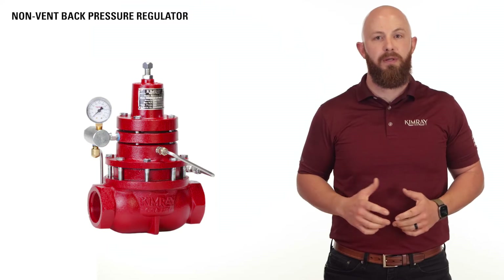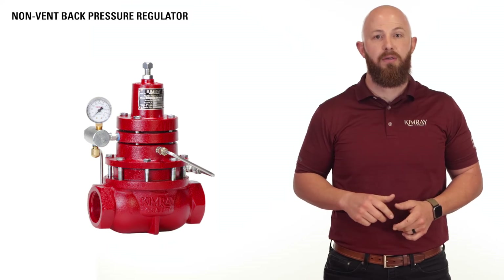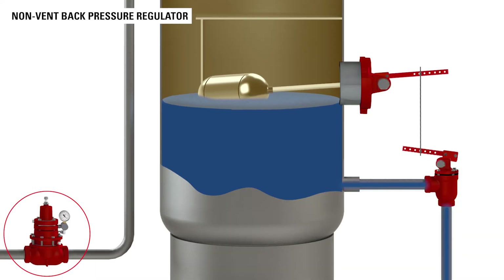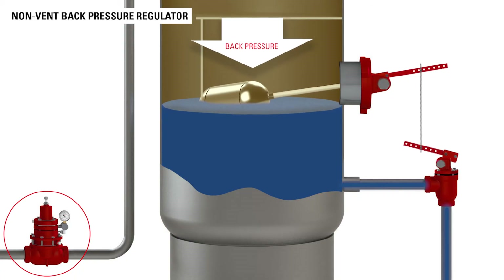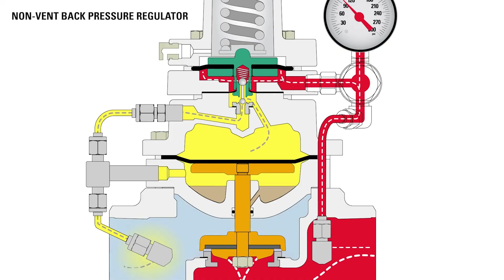Producers use a non-vent back pressure regulator to hold pressure on separation vessels so that when the dump valve opens, it has the energy to move the water out of the vessel. The regulator uses upstream processed gas to maintain its set point. Then, rather than venting this gas into the atmosphere, it redirects it back into the downstream production piping.